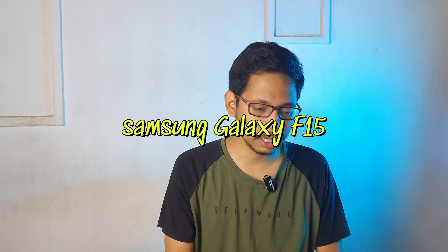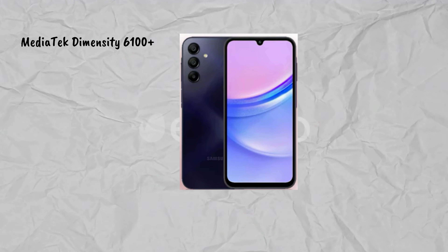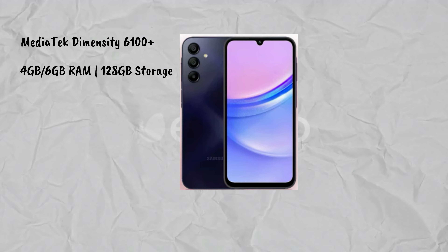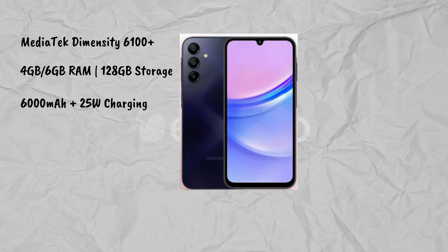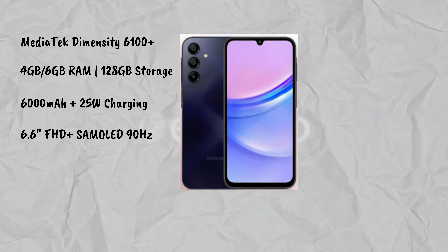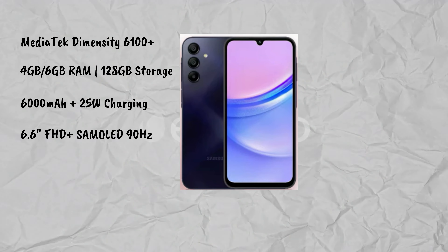The next phone in the ₹20,000 price range is the Samsung Galaxy F50, launching next month. It has a MediaTek Dimensity 6100 Plus processor, which is lower than the previous phone. Two RAM variants are available: 4GB and 6GB.